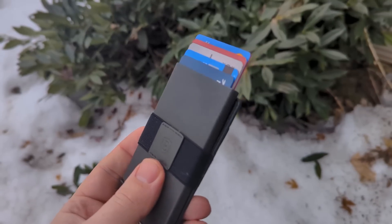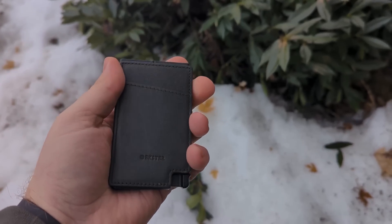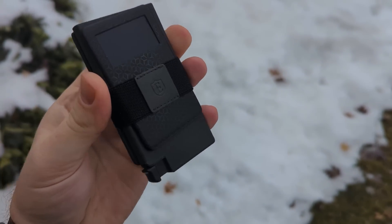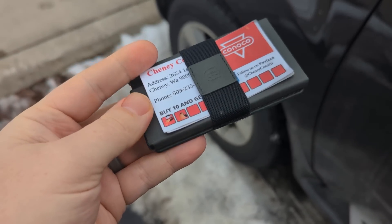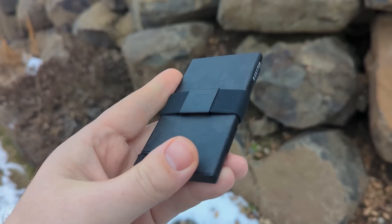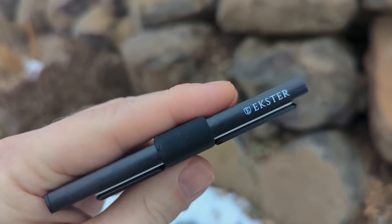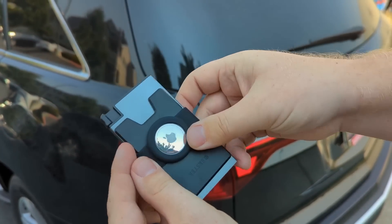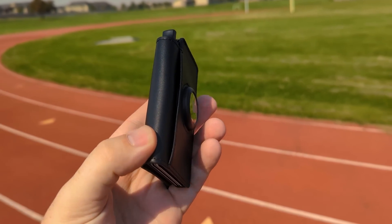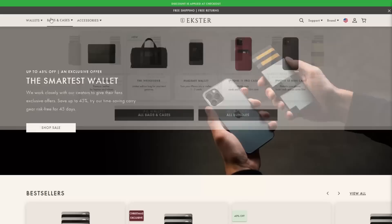It fans out your cards like all the other wallets and cardholders they have, and there are places to store cash, one of their tracking devices, and some other items. The one I've been using is the Jupiter finish with a leather texture, but if you're looking for something a bit more industrious, you can go with their forged carbon fiber. They also have wallets with a dedicated place for an AirTag, plus other products such as key holders, money clips, phone cases, bags, and more.